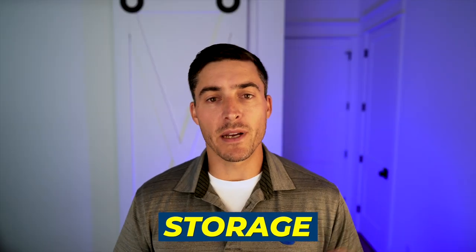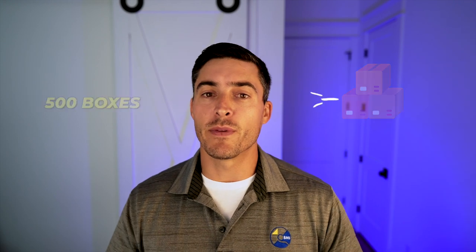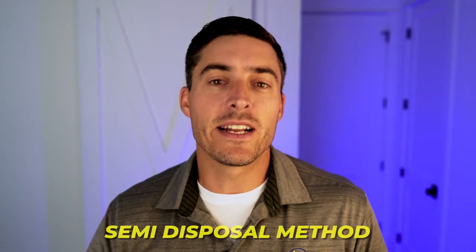The third method — although not really a disposal method or destroying the records, I'm still including it — is storage. Going back to the example from the beginning: if you're moving offices and you have 500 boxes, but you're downsizing and moving to a smaller office so you can't take them with you, you're not actually disposing of your records, but you're not bringing them with you either. So you're putting them into storage as a semi-disposal method.